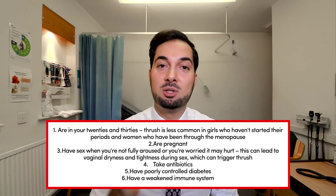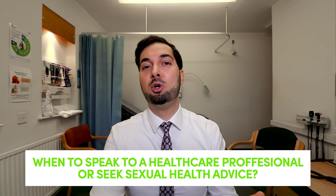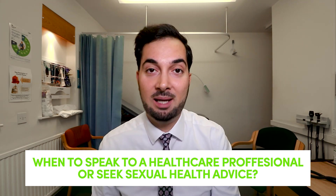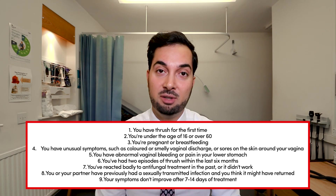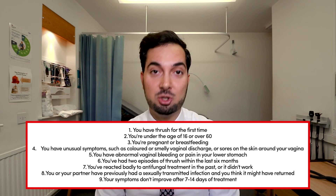Certain people are at a much higher risk of getting vaginal thrush — it's quite a big list which will appear on screen. Feel free to pause and read through it to see if any apply to you. If you've had thrush before and think you have it again, you can purchase over-the-counter medicines to treat it, but always get your healthcare professional involved so they can assess how often you're getting it and whether something underlying may be causing it.